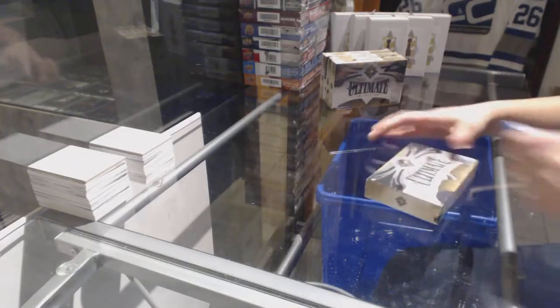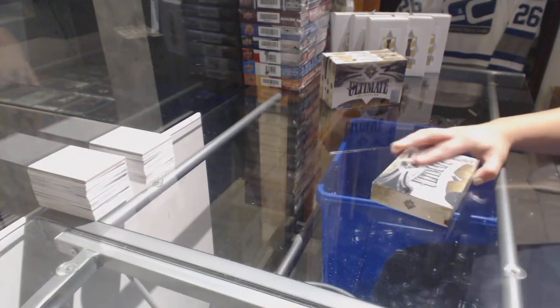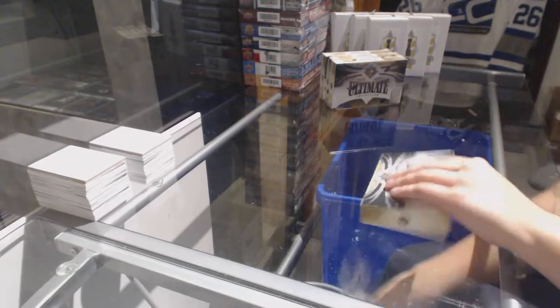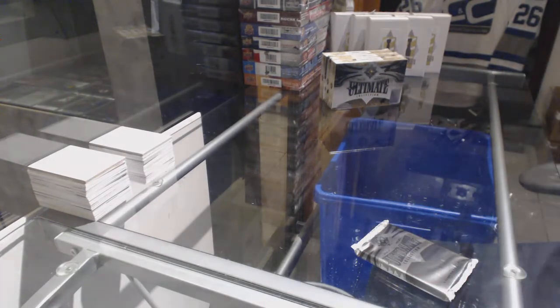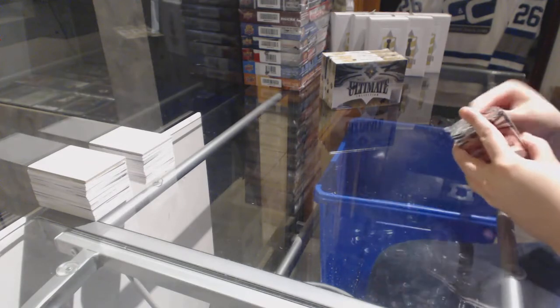Starting off CNC group break 7759. I've got the four boxed half-case of 2016-17 Upper Deck Ultimate. Best of luck boys and girls, here we go.